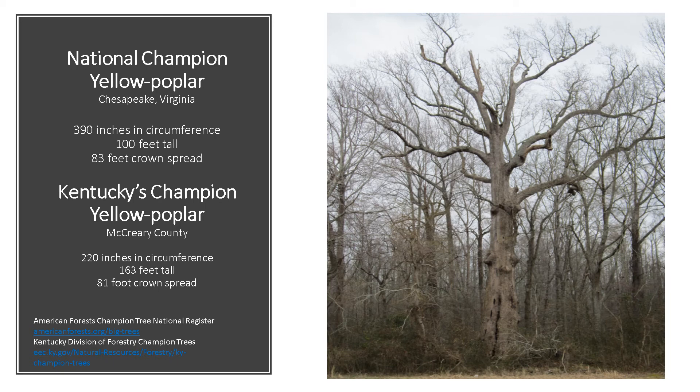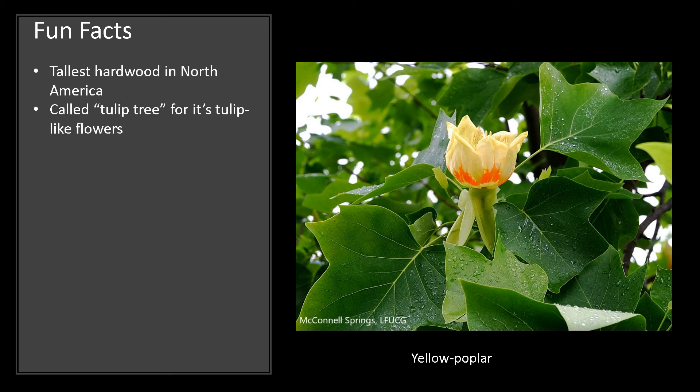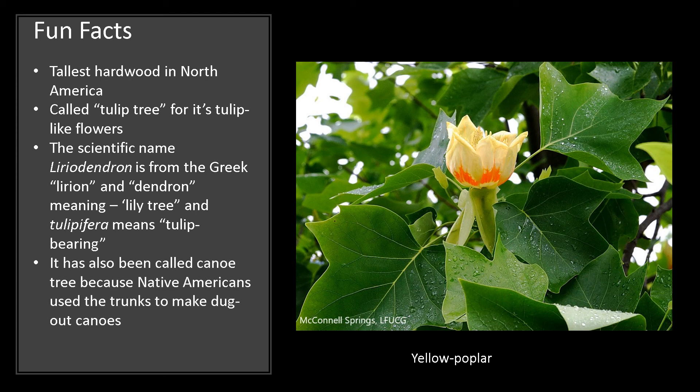If you'd like to know more about National Champion Trees, check out the American Forest Champion Tree Registry or the Kentucky Division of Forestry Champion Trees. Now for just a few fun facts: it's the tallest hardwood in North America, and it's called tulip tree for its tulip-like flowers. The scientific name Liriodendron is from the Greek leirion and dendron, meaning lily tree, and tulipifera means tulip-bearing. It has also been called the canoe tree because Native Americans used the trunks to make dugout canoes. And it's also the state tree of Tennessee and Indiana.